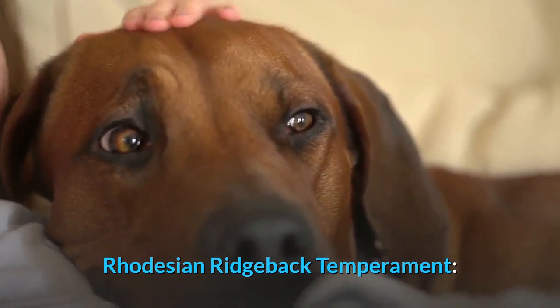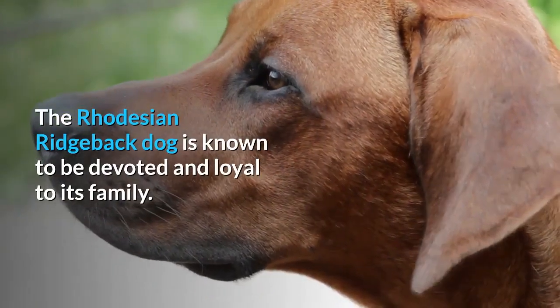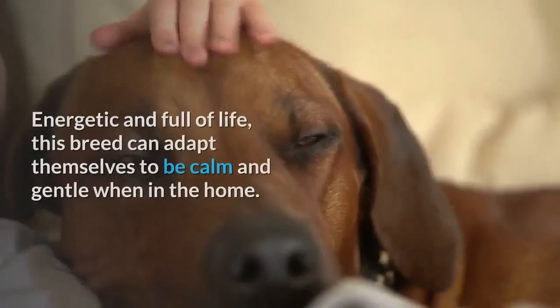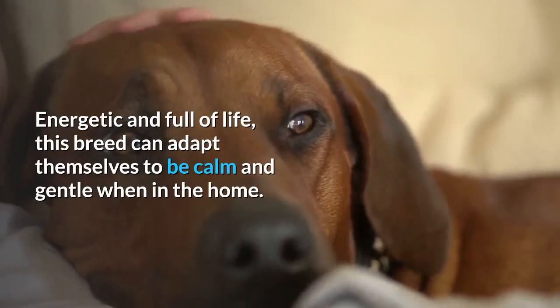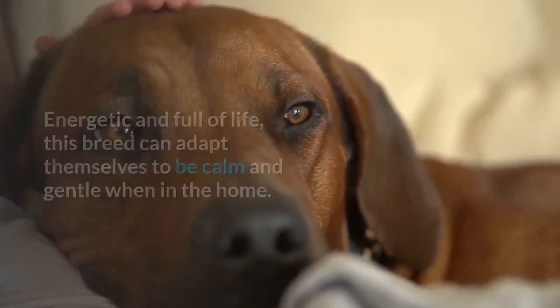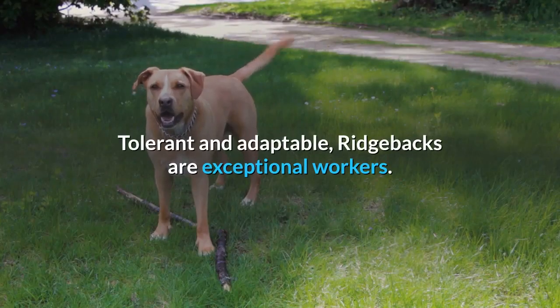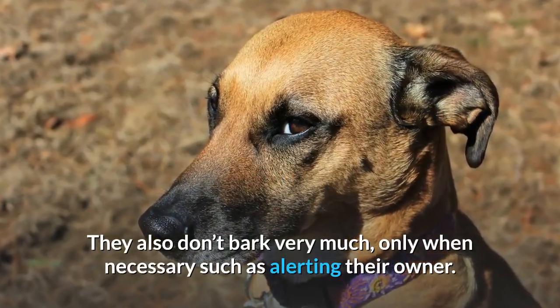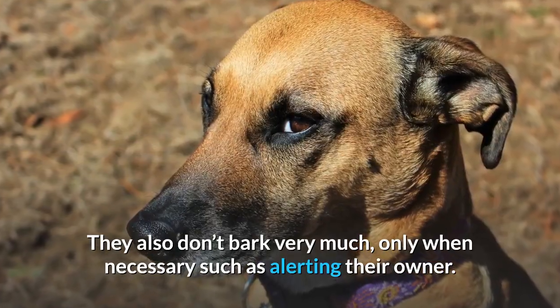The Rhodesian Ridgeback dog is known to be devoted and loyal to its family. Energetic and full of life, this breed can adapt themselves to be calm and gentle when in the home. Tolerant and adaptable, Ridgebacks are exceptional workers. They also don't bark very much, only when necessary such as alerting their owner.